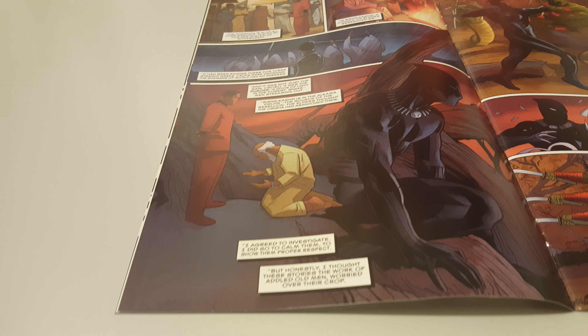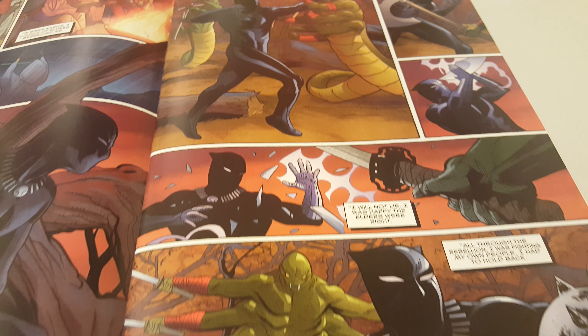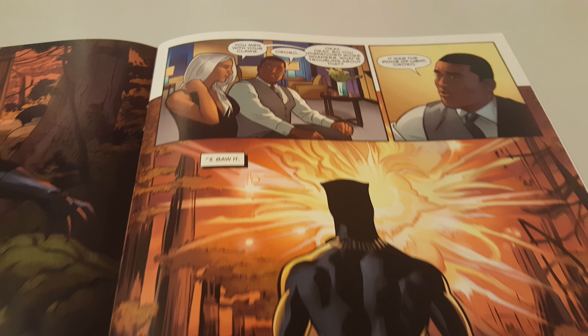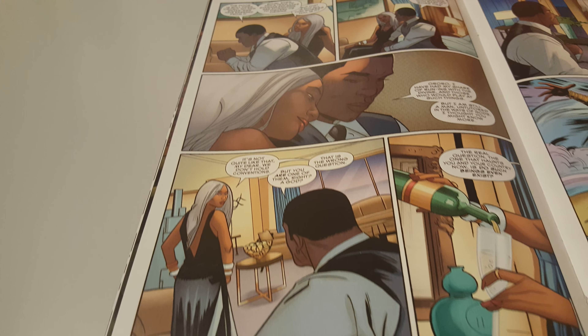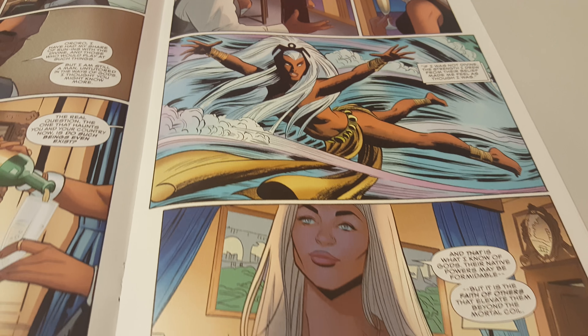Black Panther issue 16 by Ta-Nehisi Coates. So, let's take a look.